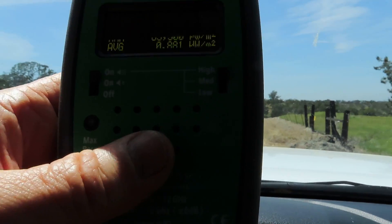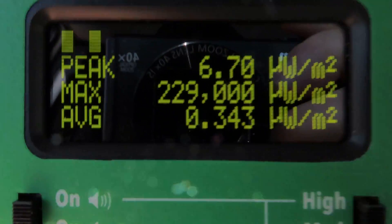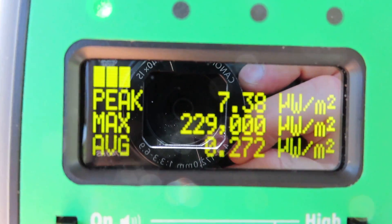I can measure this pulse about 30 miles away at my house, which I've shown you in a previous video. One pulse went up to 229,000 microwatts per square meter.